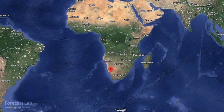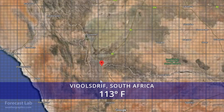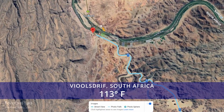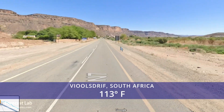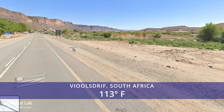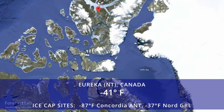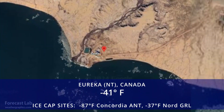The world's hot spot is still found in the southern hemisphere. South Africa fields are reporting 113 degrees — some very hot terrain that looks a little bit like Arizona. The world's cold spot, outside of Antarctica, is still up there in Canada: minus 41 at Eureka, a little research station on Ellesmere Island.